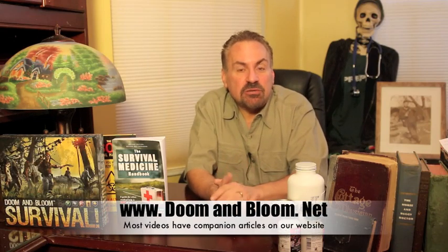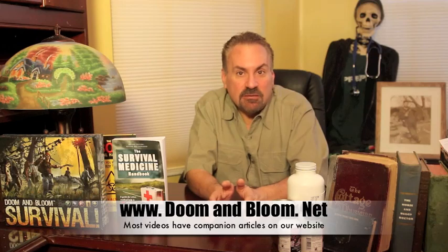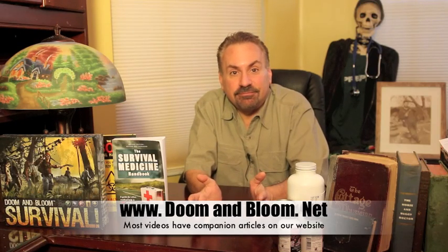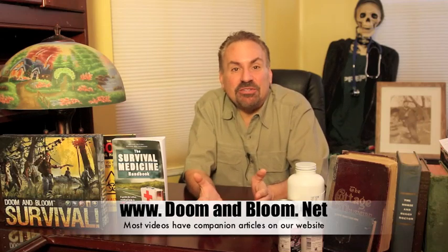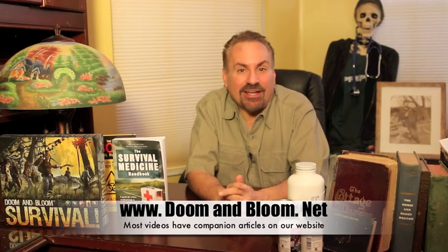In a survival setting, you'll most likely be using doxycycline to treat infections causing diarrheal disease. Although antibiotics may be warranted, always start with hydration and symptomatic relief. Prolonged diarrhea lasting more than three days, high fevers, and bleeding are good reasons to consider using antibiotics. The risk is that one of the most common side effects of antibiotics is diarrhea. This is Joe Alton, MD — that old Dr. Bones — wishing you the best of health in good times or bad.